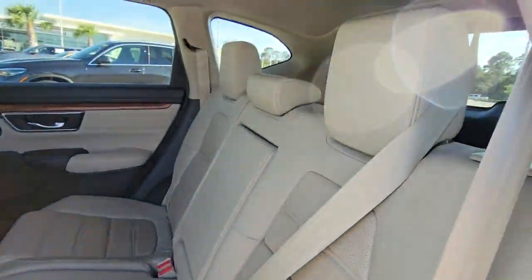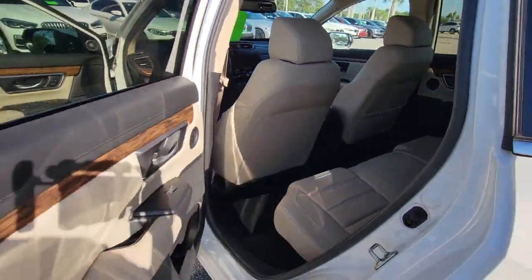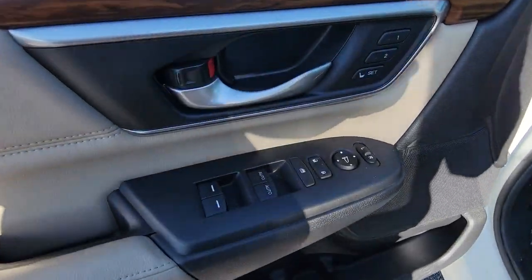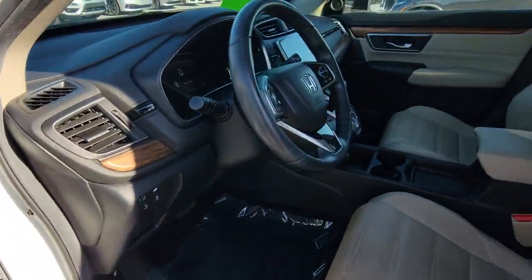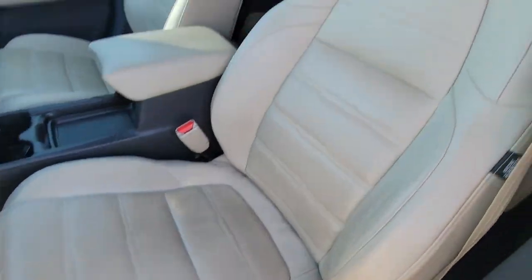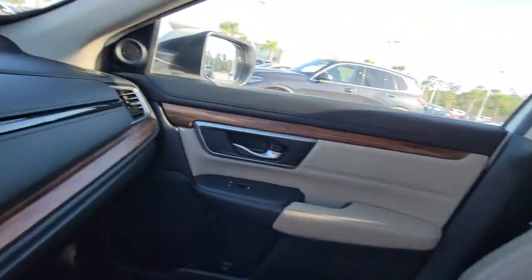These are just some of the great options this vehicle comes with: sun/moonroof, backup camera, lane-keeping assist, fog lamps, remote engine start, power liftgate, woodgrain interior trim, heated mirrors, satellite radio, and adaptive cruise control.